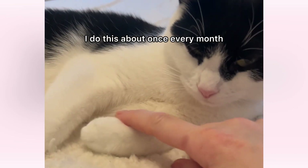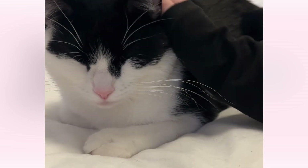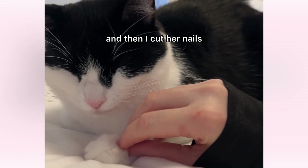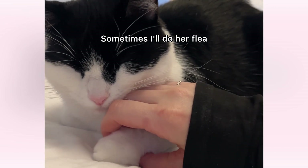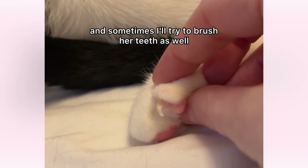I do this about once every month and a half and I call it her sedated spa nights. I give her the gabapentin and then I cut her nails, I do grooming, I do her flea and tick medication, and sometimes I'll try to brush her teeth as well.